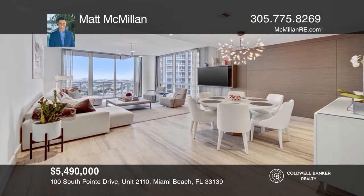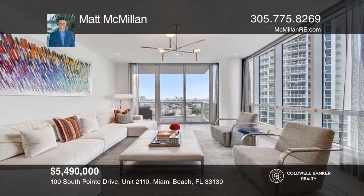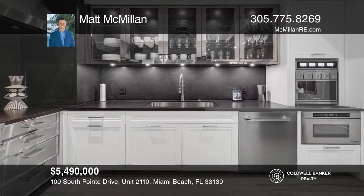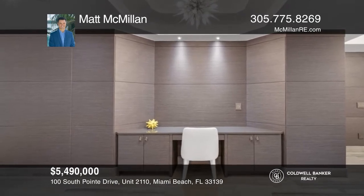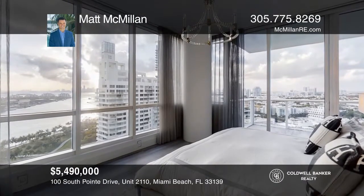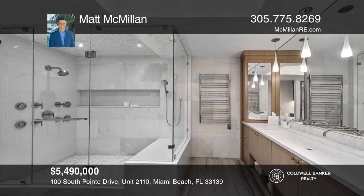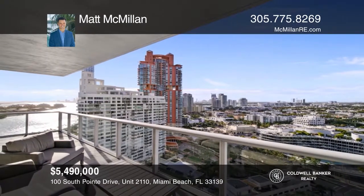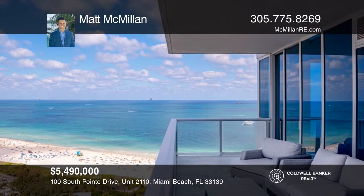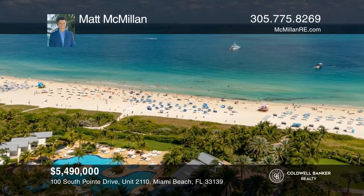Experience the ultimate designer residence at the Continuum. Exit your private elevator directly into a spacious foyer before entering this renovated three bedroom, three bath residence. Delight in floor to ceiling windows, state of the art amenities and marble flooring throughout. A custom kitchen offers Wolf and Sub-Zero appliances and a wine bar. Take in both east and west views over the Miami skyline from the balcony and enjoy amazing resort style amenities, including a three level spa and fitness center, lagoon pools, tennis courts, restaurants and more. Call Matt McMillan to schedule a tour.